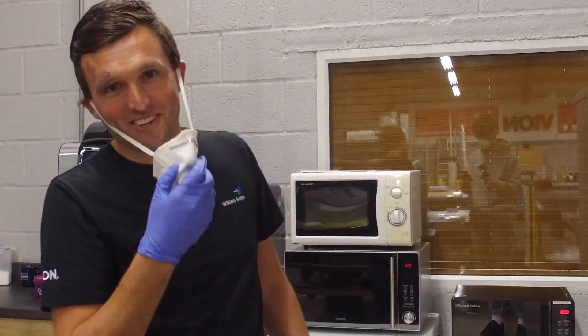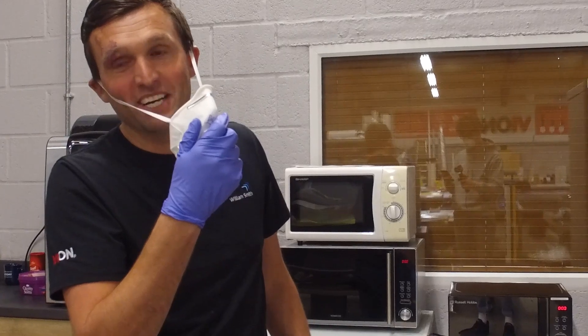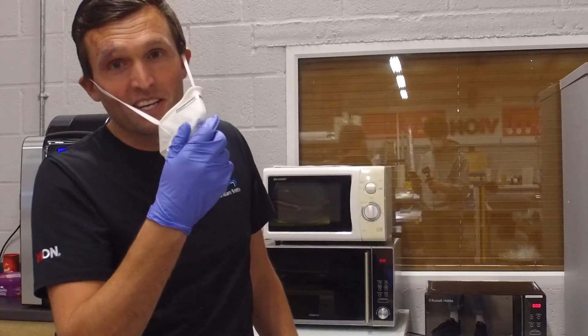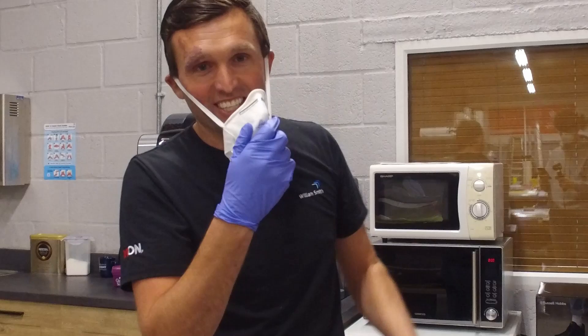Hi everyone, I hope everyone's well. I'm just going to do a quick demonstration of how we are making the work area safe. Dan Rogers is filming here and I'm two metres away from him. But when we have been working, we have been putting these masks on and gloves on all day.